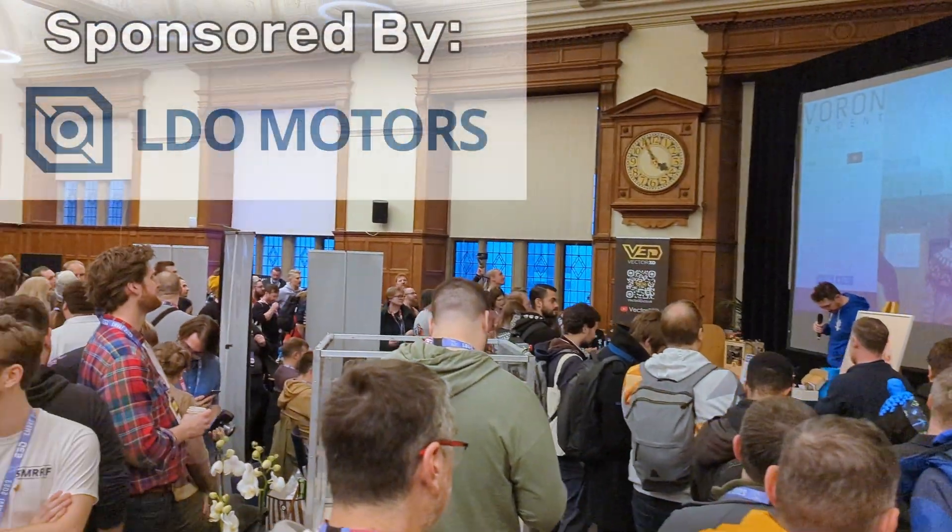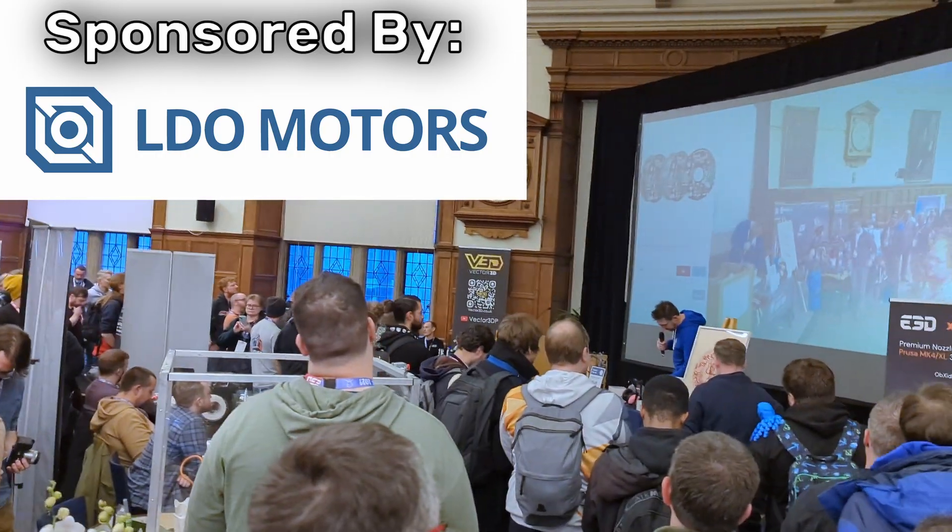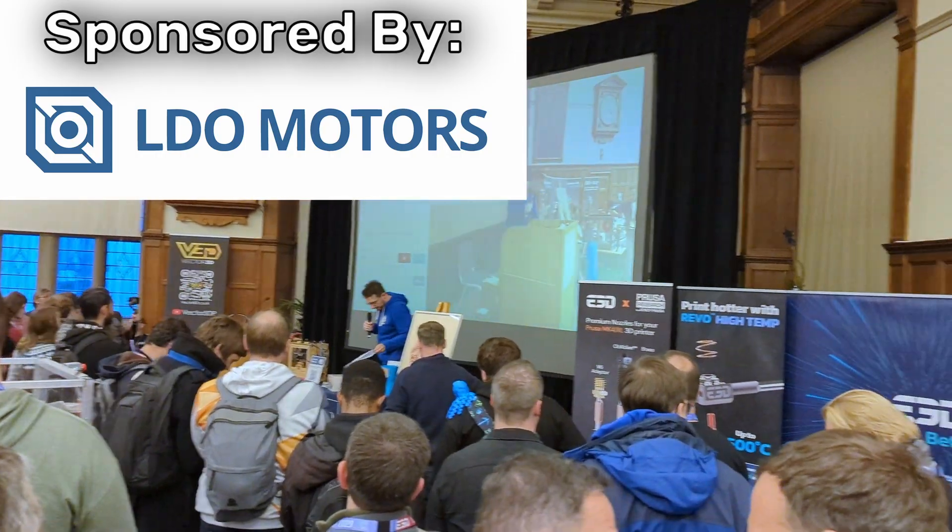Videos from this year's Sanjay Mortimer RepRap Festival are brought to you by LDO Motors. For printer parts, kits, accessories, and more, check them out at the link in the description.